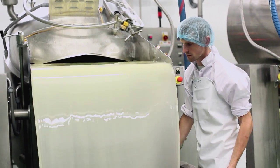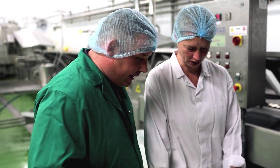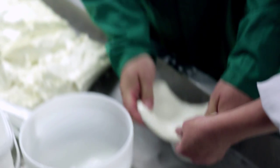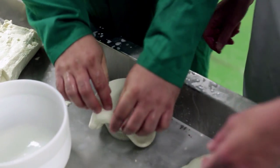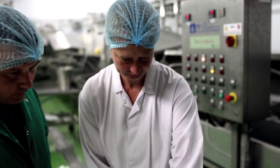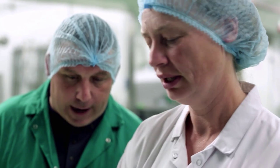So you're going to take us through the process of what you do to make the burrata. Okay, so you take some mozzarella, then put it in my little basket, and then I take my pasta, add a bit of cream in there, then I lift it up, fold it together. Make sure that it stays closed, otherwise the cream is just going to fall out. And then I put it in the water to cool down.